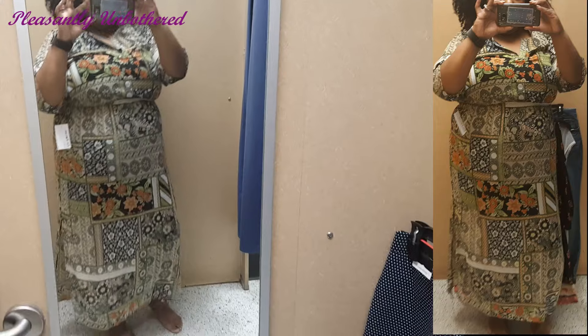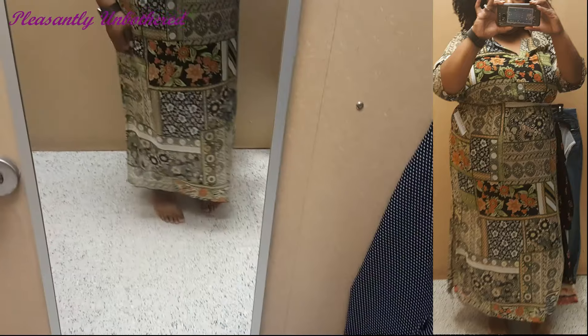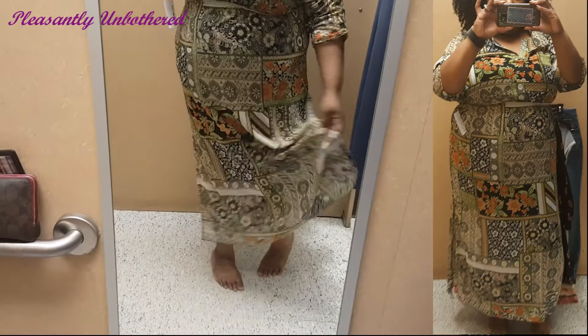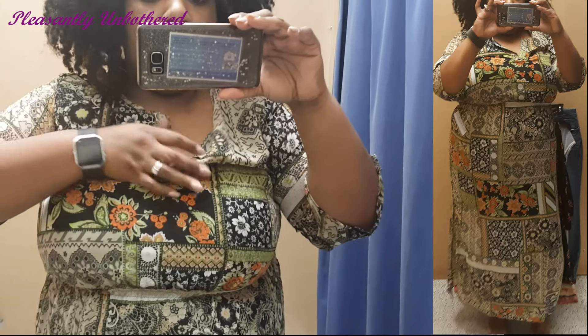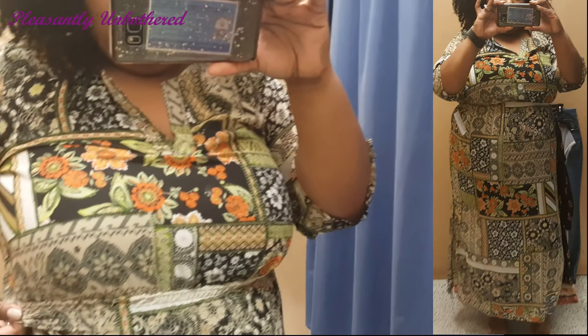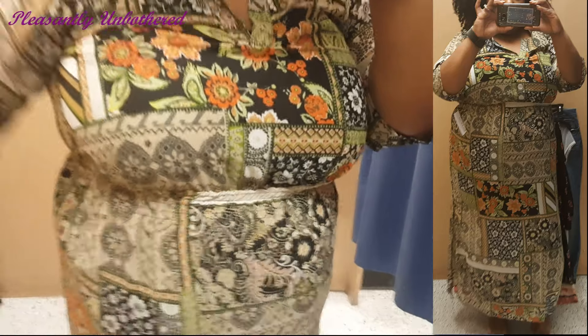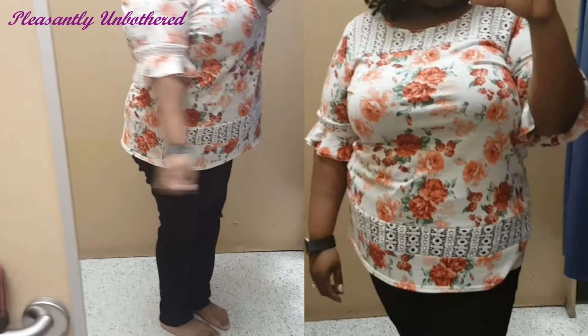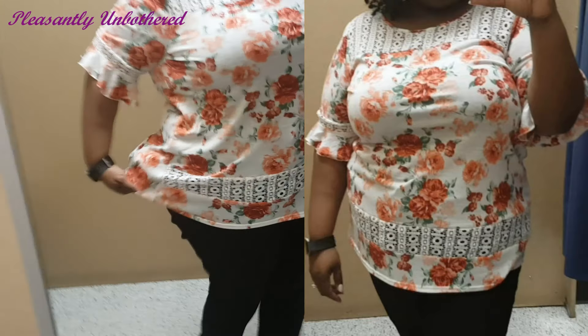Next up is this dress that I'm just so confused by. In the still shot and on the hanger I actually kind of liked it, but once I tried it on it just felt kind of blah. I thought the pattern was kind of cute but wasn't sure what they were going for. It does have a little bit of elastic at the waist to cinch it in, two slits that go up to about the knee on either side, and the sleeves come to a decent length. In theory I feel like I should have loved this dress, but it just didn't do anything for me on my body.